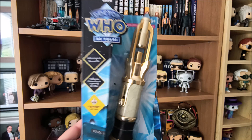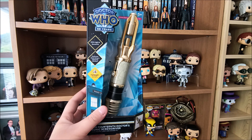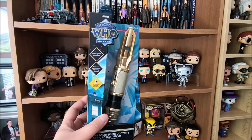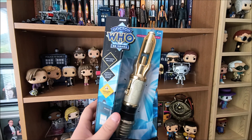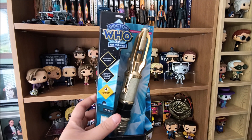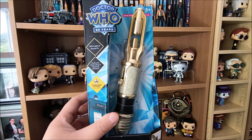Look at that lovely gold shine and it is a Forbidden Planet exclusive, so you can get it in any Forbidden Planet shop or online as well. It is completely the same as the other original 14th Doctor's Sonic — same settings, same sounds and everything — so let's check this out.